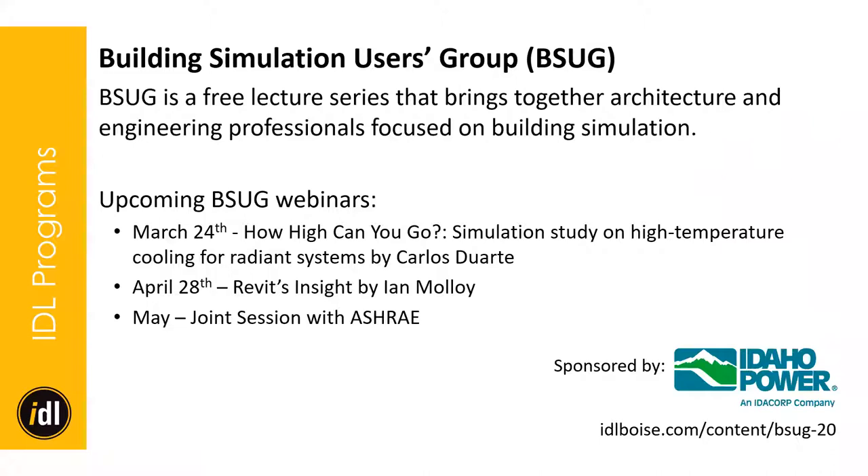Another lecture series sponsored by Idaho Power is the Building Simulation Users Group, or BSUG. The next one is April 28th — it's going to be an update on Revit's Insight by Ian Malloy, the project manager at Autodesk for the Revit Insight program. We're really lucky to have him. We'll be sending out a newsletter this week, so look for that.